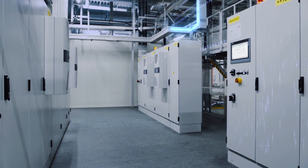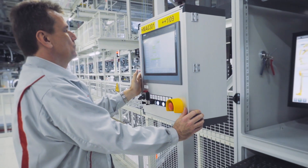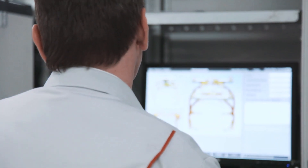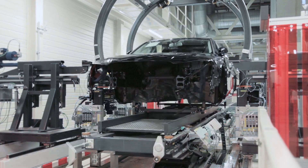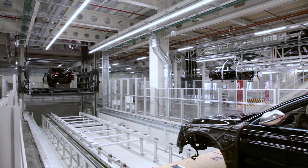From the maintenance perspective, Total Integrated Automation means that I can detect faults as soon as possible, understand the fault, and fix it. The user interface in the TIA Portal is designed innovatively and allows my staff to diagnose and troubleshoot problems in the shortest possible time. We were able to increase our already high availability within assembly to above 99 percent.